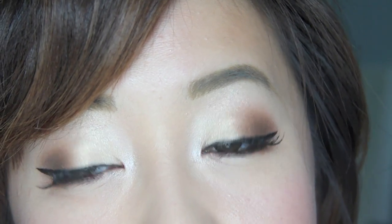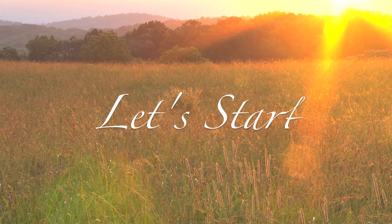This look is all about flirty warm neutral eyes and romantic glowy pink cheeks. To me, first date makeup shouldn't be too overpowering. I think it should be subtly beautiful, enhancing your natural beauty.